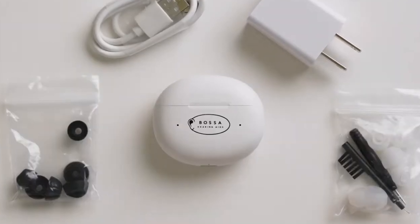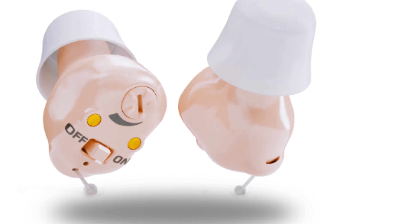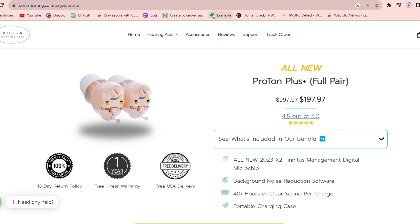The TX-5 Mini is the upgraded version of the TX-1 Mini, with a 30% smaller design and a 2023-X-5 microchip that has improved tinnitus management and background noise elimination. It also has 35-plus hours of clear sound per charge and costs $89.97 for a pair.